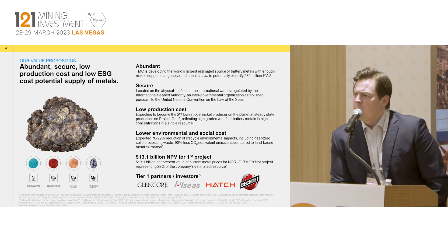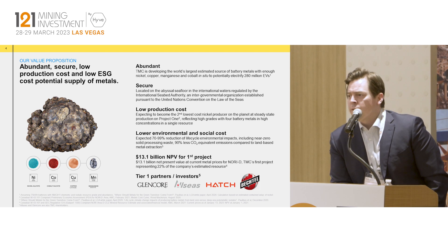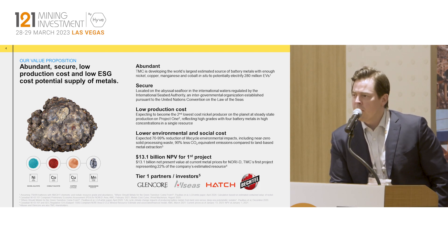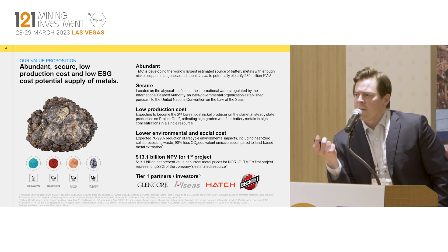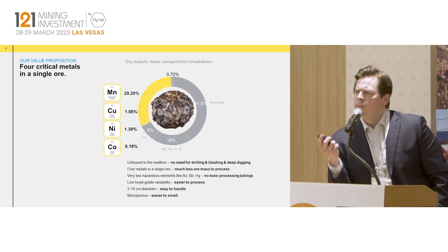We're not developing alone. We have the likes of Glencore, who has an offtake for half of our nickel and copper and are also a small shareholder. Allseas, a Dutch offshore pipe and cable laying company, has provided the ship to us and invested over $130 million into TMC directly. I mentioned Hatch, and we announced last week that Bechtel has joined to help us with application coordination.